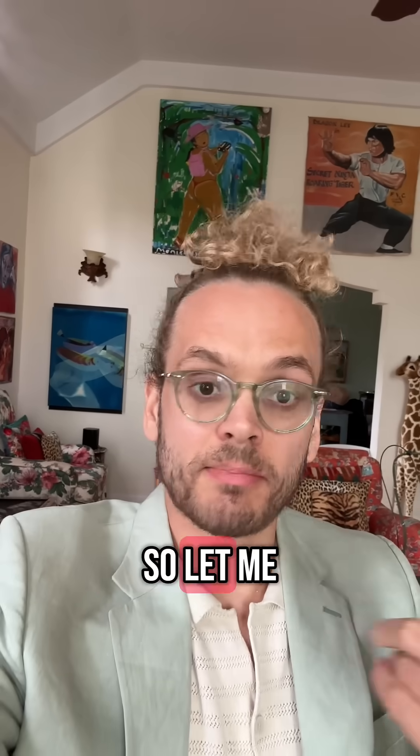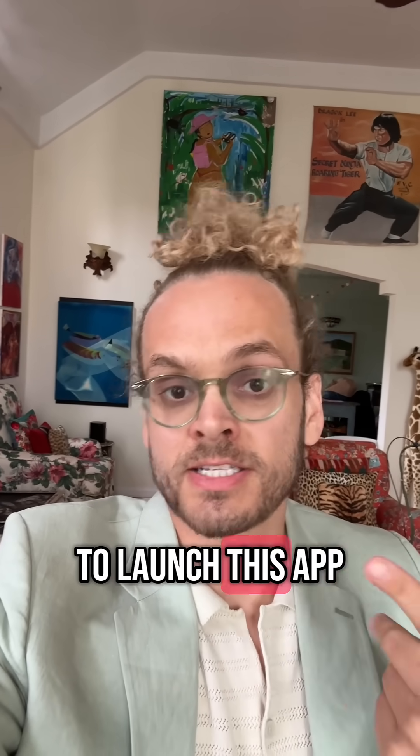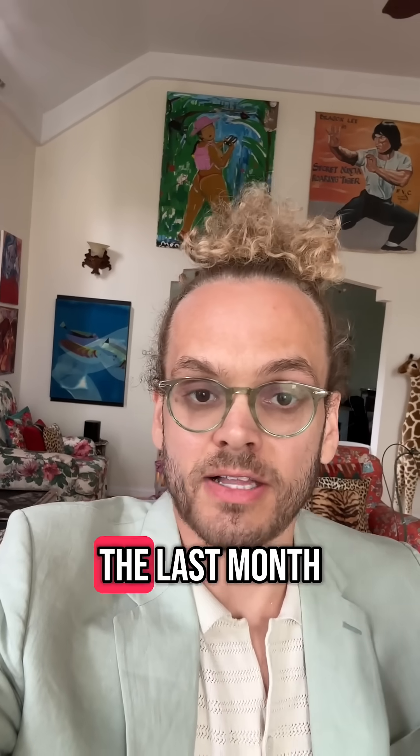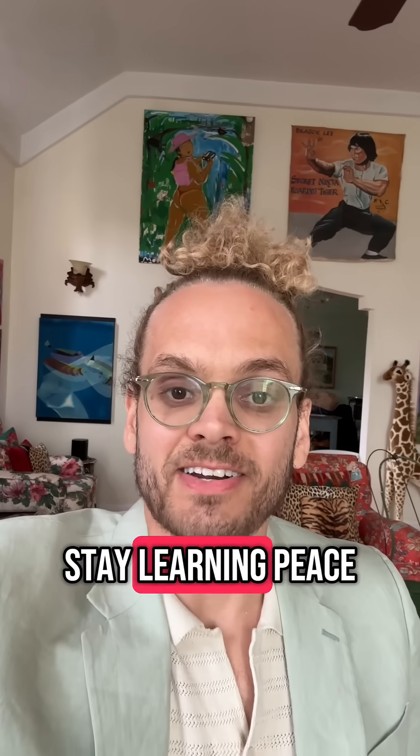It was an interesting experiment — let me know which one is your favorite. Stay tuned for my video release tomorrow where I'm going to launch this app and share some more thoughts on the last month of learning linear algebra with AI. Thanks for checking out. Stay learning. Peace.